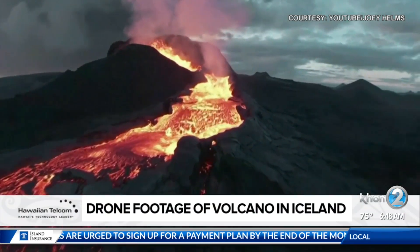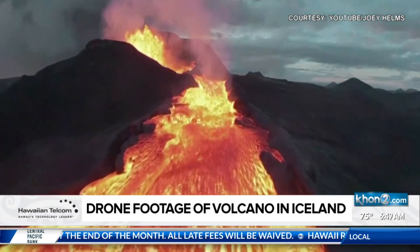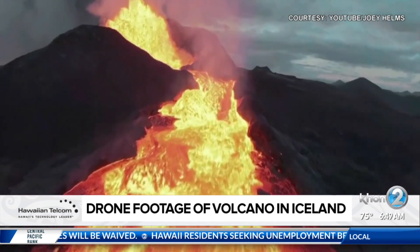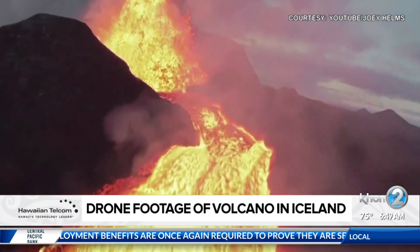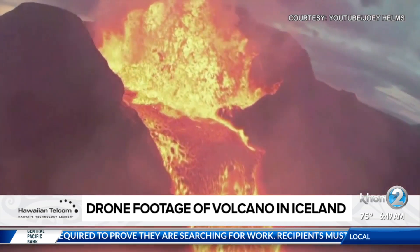It starts out tracking the path of the lava, proceeding to its eruption point. Unfortunately for the operator, hot gases spewing from the volcano threw off the drone's handling. It eventually dropped too low and was hit by a splash of lava, causing this incredible footage to abruptly end.